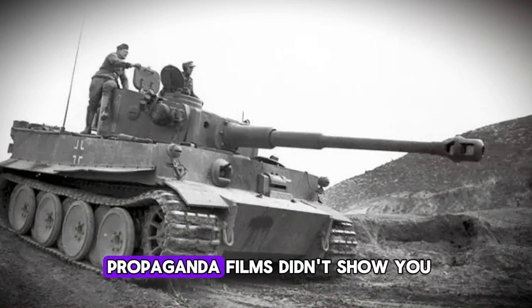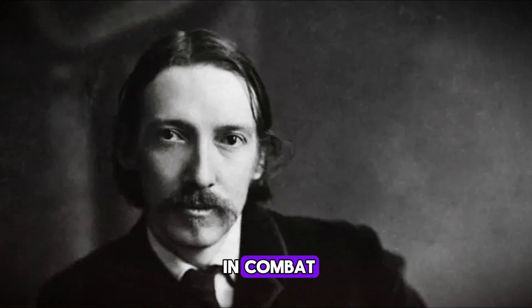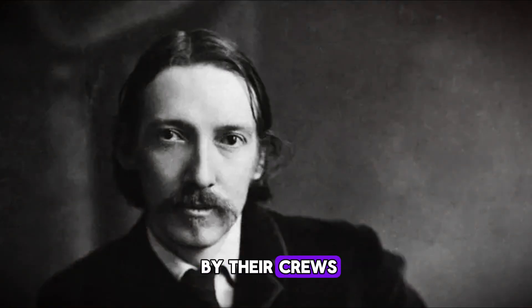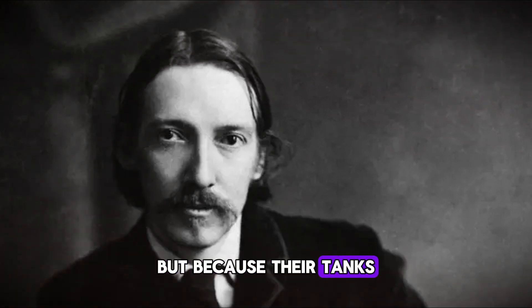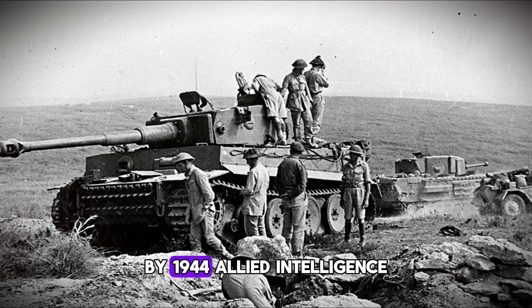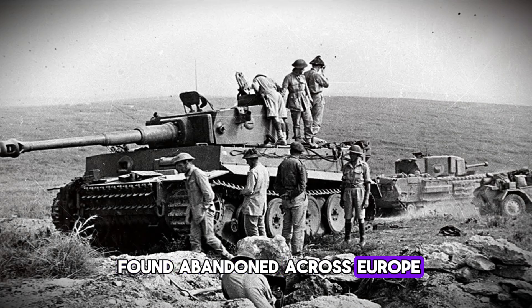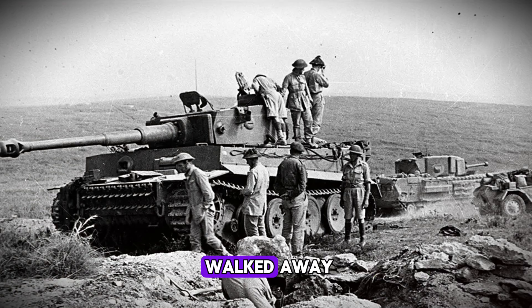But here's what the propaganda films didn't show you. For every Tiger destroyed in combat, several more were abandoned by their crews — not because they were cowards, but because their tanks simply stopped working. By 1944, Allied intelligence had noticed something strange. Tiger tanks were being found abandoned across Europe, often with minimal battle damage. Their crews had simply walked away.